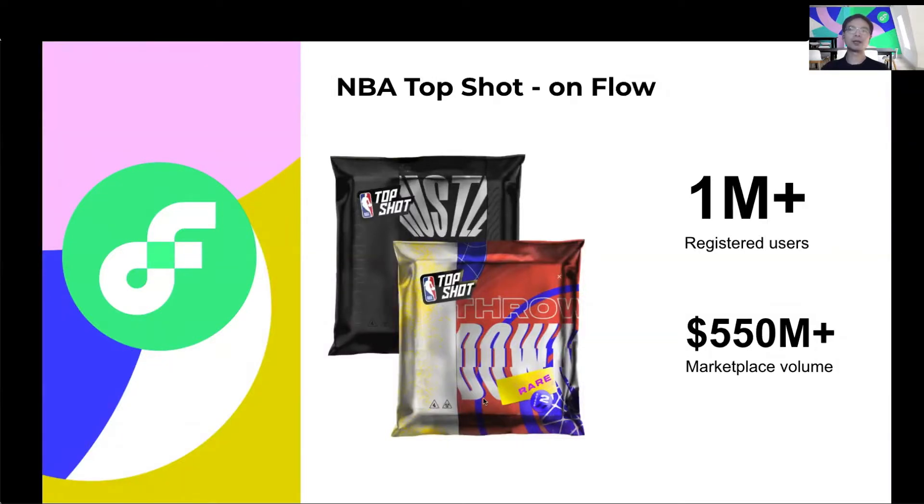Many of you might also know Flow because of NBA Top Shot, the sensational sports collectible application built on Flow. Officially licensed by the NBA, Top Shot has been considered one of the fastest growing marketplaces, even compared to traditional internet companies. In less than a year, it has reached over one million users and generated over 550 million in marketplace volume.